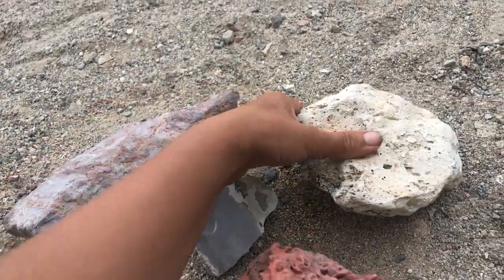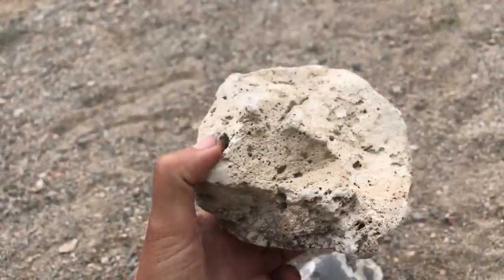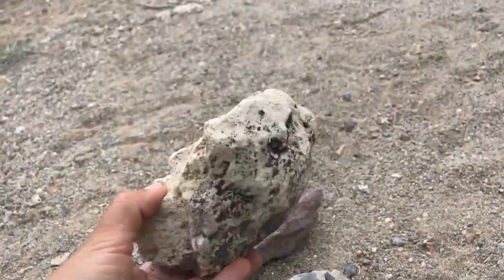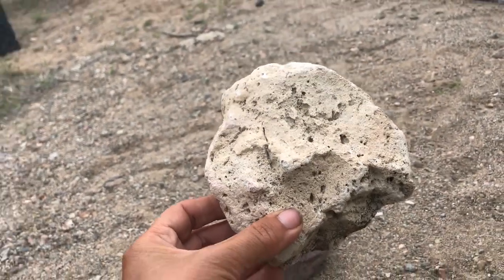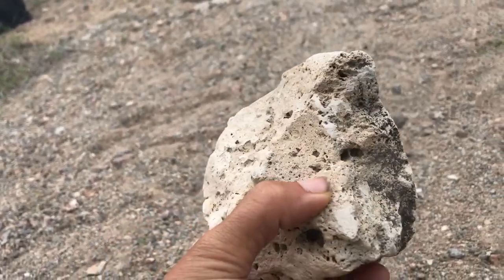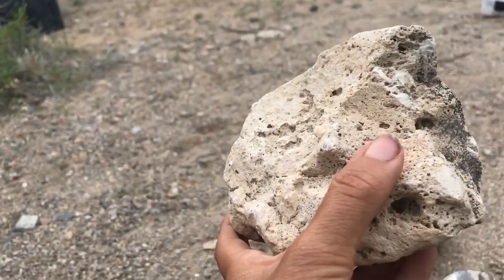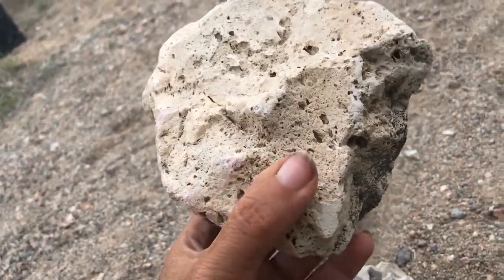Now contrasting from basalt, let's go to pumice. This is really light — it weighs next to nothing. Some of this stuff even floats on water, it's so light and airy. Contrastingly, this is really silica-rich. It's basically silica — really fine silica, almost glass-like — but it's so fine and there's so much air in it that it ends up being this light.